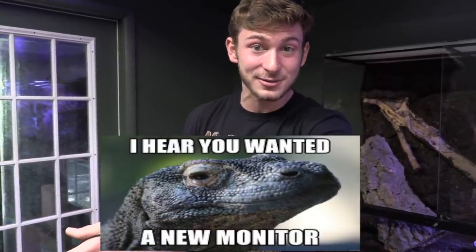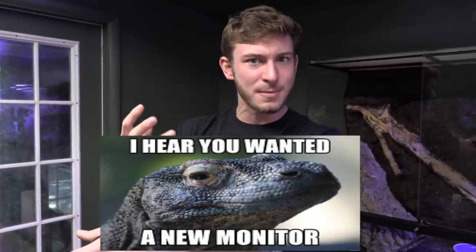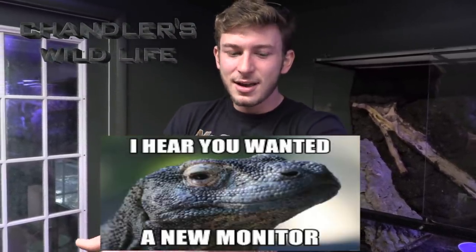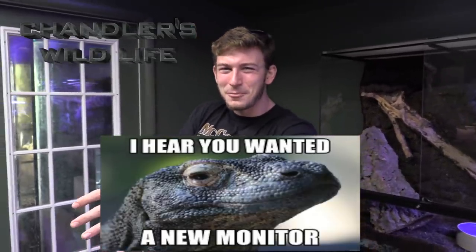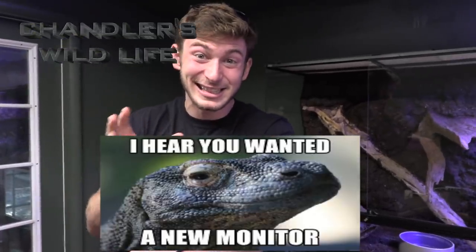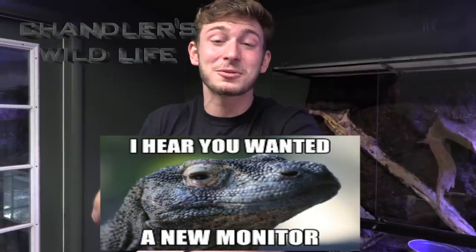Why are monitor lizards such a favorite species of lizard to me? Well, not just are they extremely intelligent, not just do they look just like a komodo dragon, but growing up the only animal that I can legally own that resembled a komodo dragon or was somewhat similar to a crocodile — monitor lizards. And the monitor lizard has been one I've always wanted since I was a little kid.